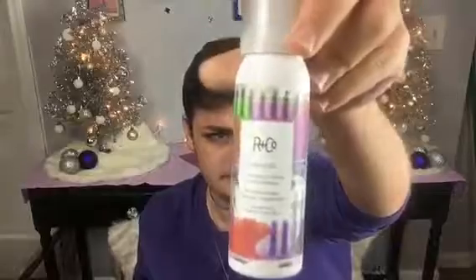Now onto the cute box. This is — oh, is this a shampoo? Yeah, there's a shampoo, like a little dry one. Cute bottle. Again, not going to use it, so I'm just going to gift it.